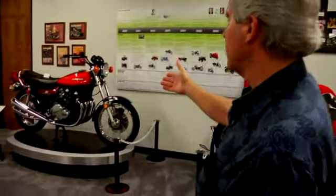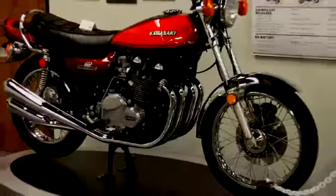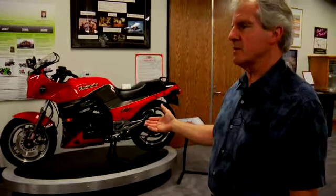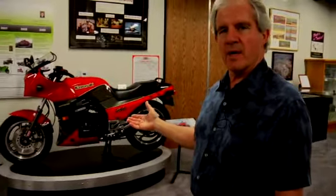Coming across this way, one of the legendary motorcycles is the Z1, and we put on the wall magazine covers. When this hit the market, it was a revolution in the marketplace and made all the magazine covers. Opposite it is the 1984 Ninja 1000 — again, a revolutionary bike in the industry that started a lot of the sport bike craze.